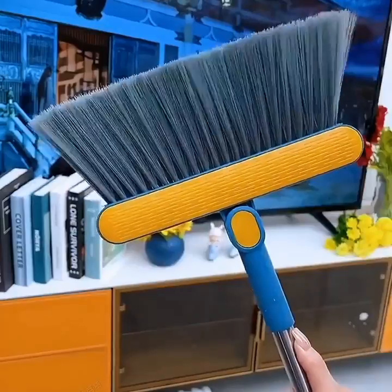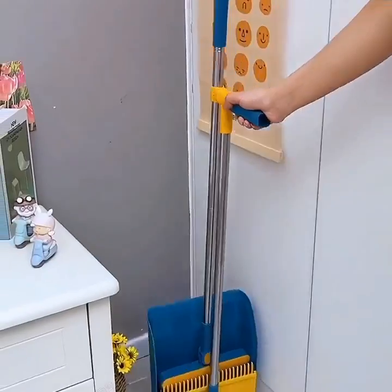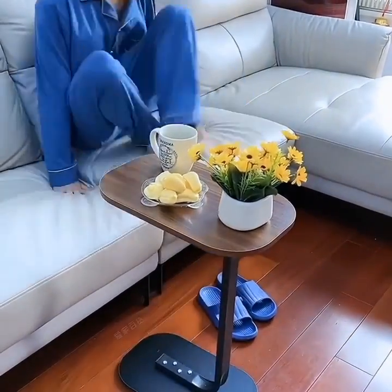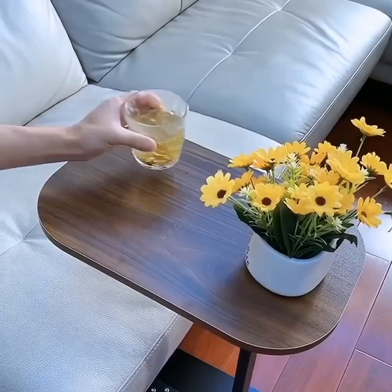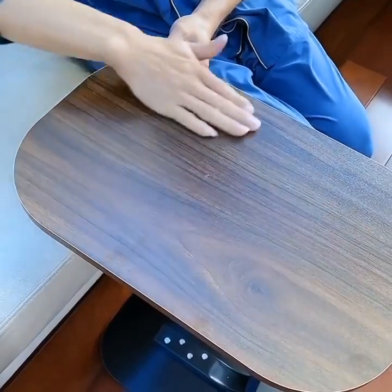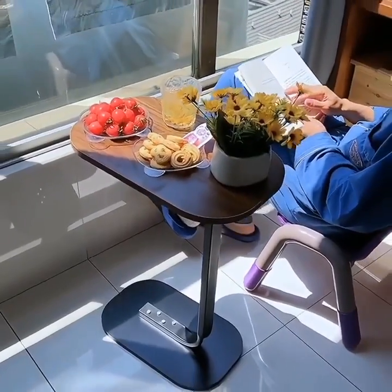Now let's move on to the kitchen, where technology is transforming the way we cook and prepare meals. Our first innovation is the Smart Fridge. This fridge not only keeps your food fresh, but it also has a built-in camera that lets you see what's inside from your smartphone. Say goodbye to those last-minute grocery store trips.